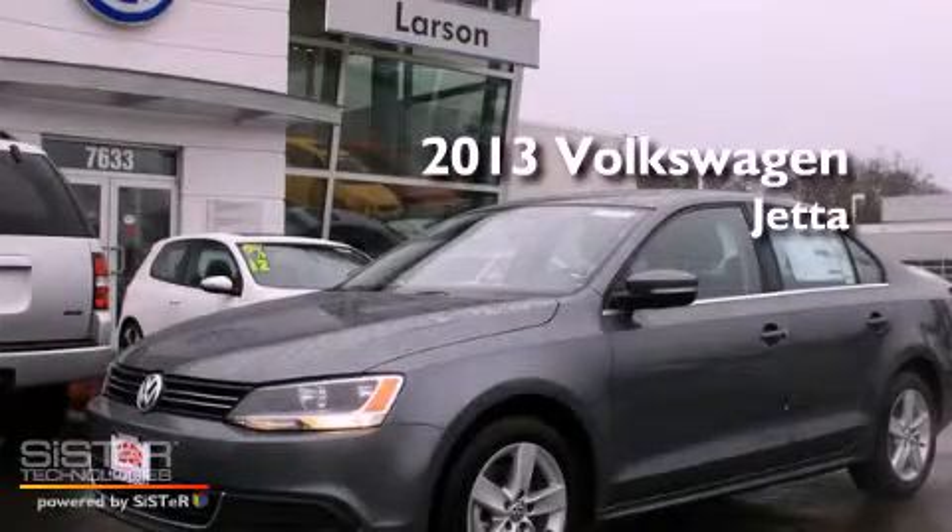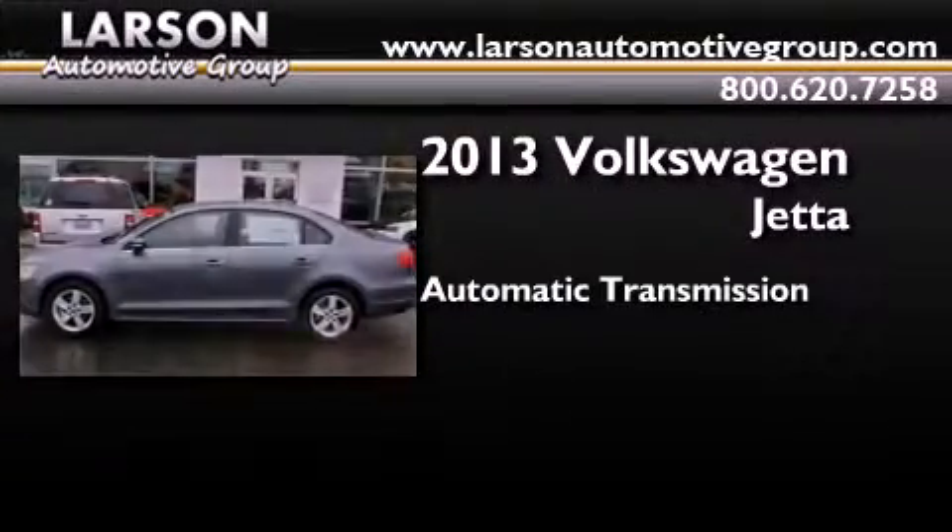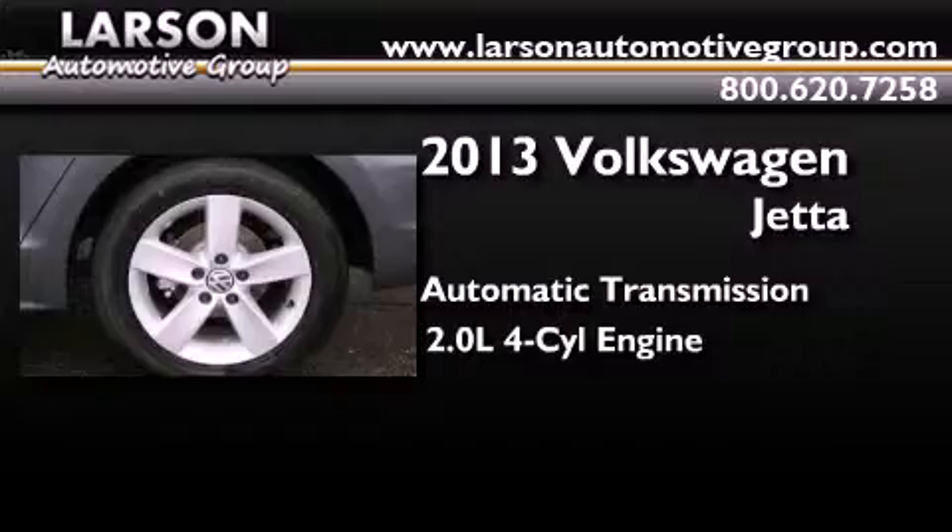This is a brand new 2013 Volkswagen Jetta. This four-door sedan has an automatic transmission and an inline four-cylinder engine.